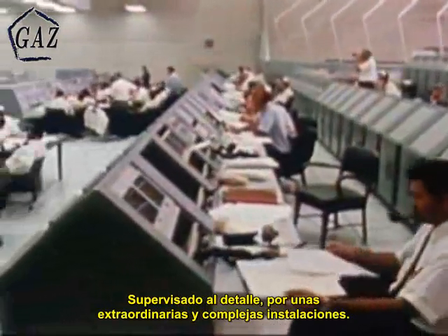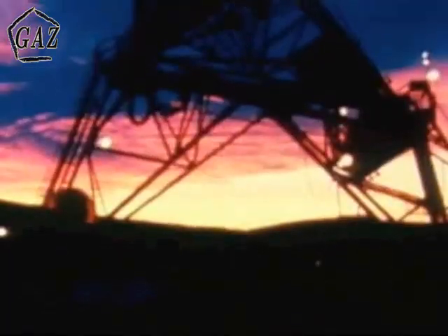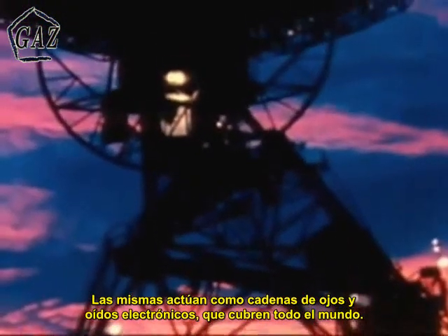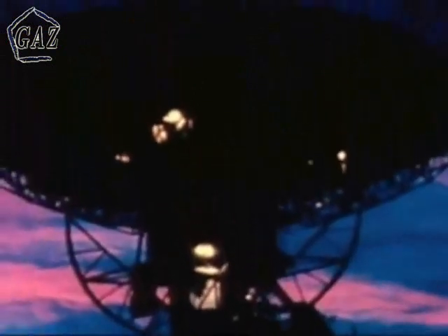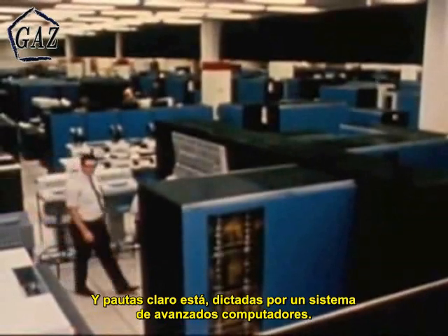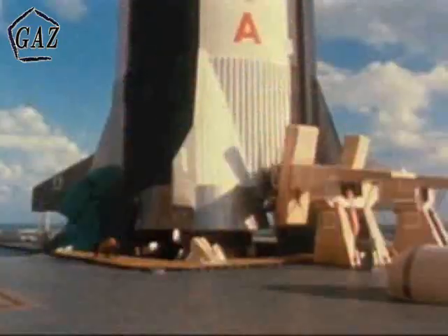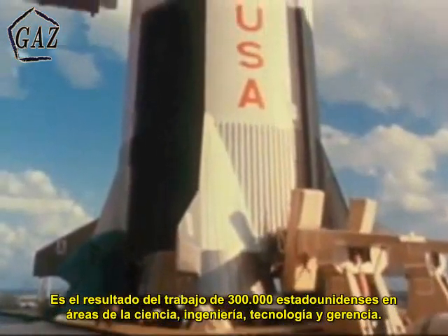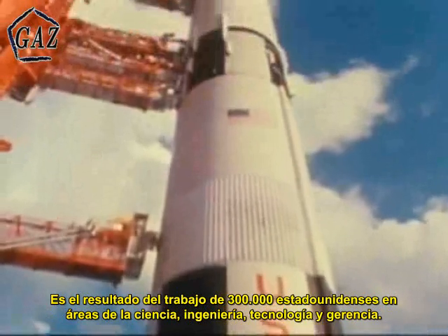It is watched over in minute detail by an extraordinarily complex array of facilities. It answers to a chain of electronic eyes and ears that circle the world, and it flies a course dictated by an assembly of advanced computers. It is the result of the work of some 300,000 Americans in the disciplines of science, engineering, technology, and management.